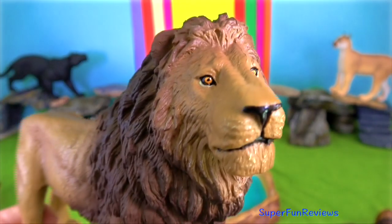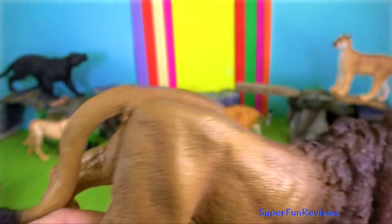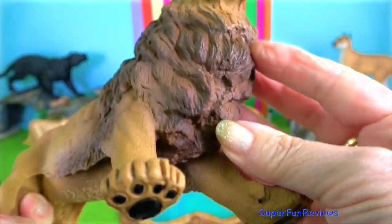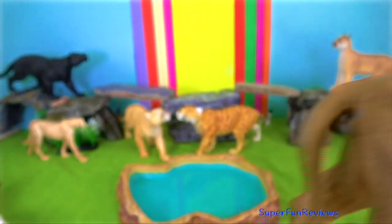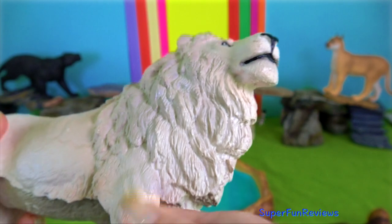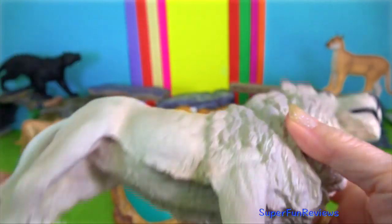African lions can grow to between nine and ten feet long, which is about three meters from head to tail. The tail is about two to three feet long, which is 60 to 90 centimeters. They typically weigh between 330 to 550 pounds, which is 150 to 250 kilograms, with males reaching the higher end of that range.